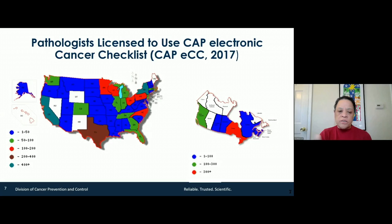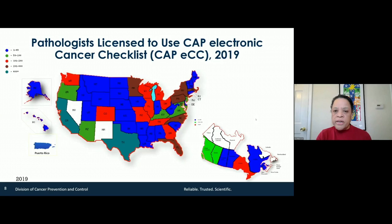In 2017, there were about 4,000 pathologists who had signed up to use the CAP checklist. Here you see that the brown, red, and blue have increased — there are fewer states that are clear. We have moved into a place where electronic reporting is what pathologists do naturally.